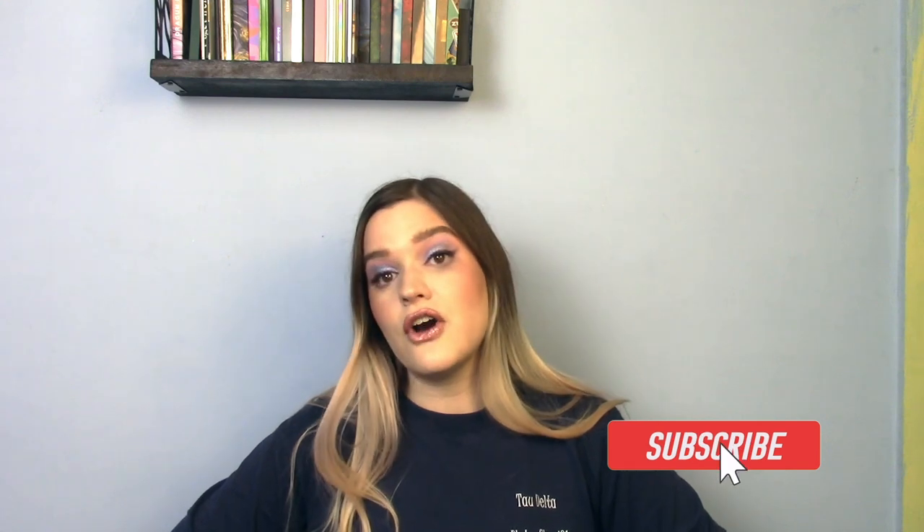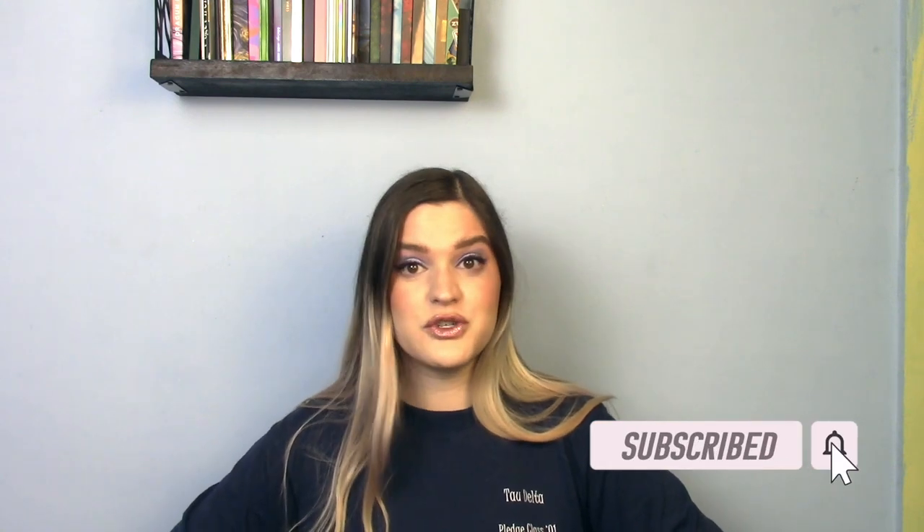Before we get too far into the video, if you haven't already, I would love it if you consider subscribing. I upload twice a week. It's totally free to subscribe and I would love to see you again on the channel. Let's go ahead and zoom in and get into how much makeup I actually have.